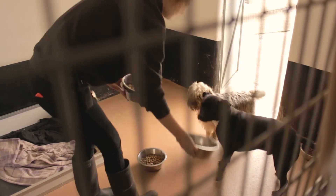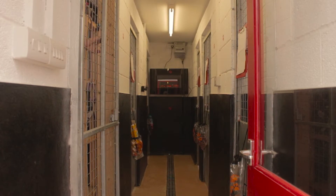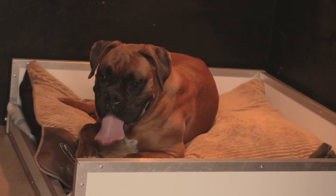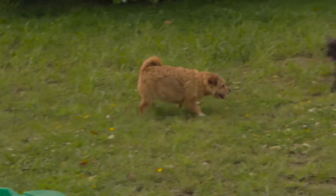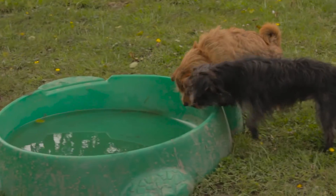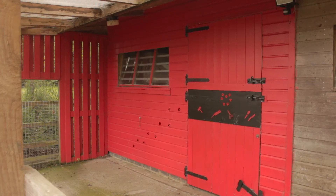Inside the rooms, which are a minimum of 8 feet square, there is heating, digital radios, and luxury insulated beds. We also have a secure play paddock where they can run and play, choose their toys, and have lots of fun burning off their energy before they return to their rooms to relax.